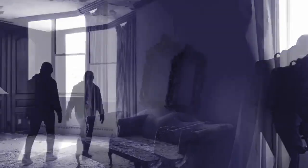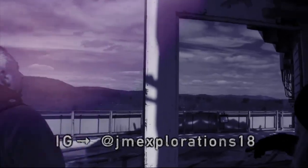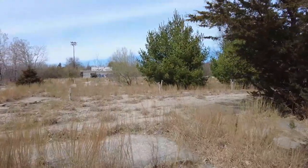Join us on our search for the most abandoned, historic, and haunted locations our country has to offer.